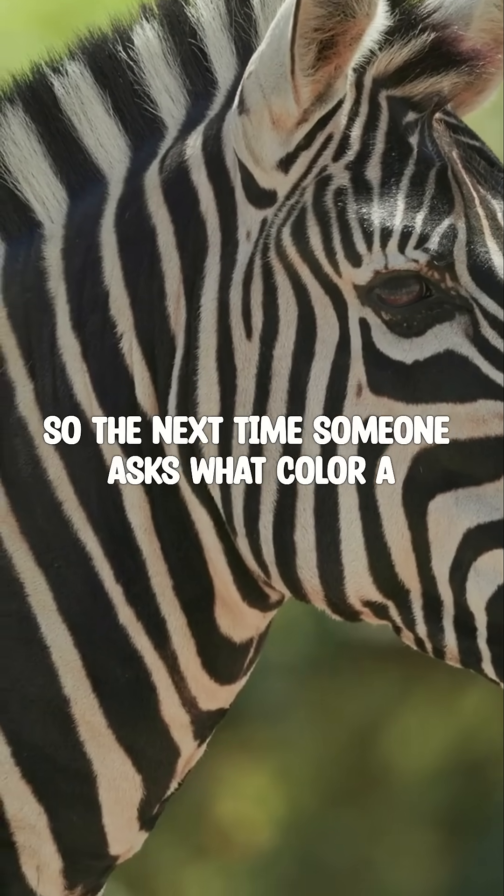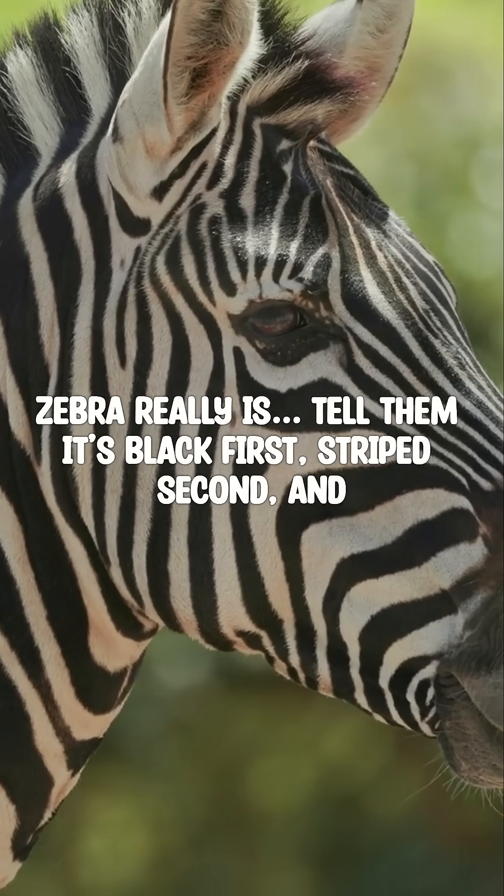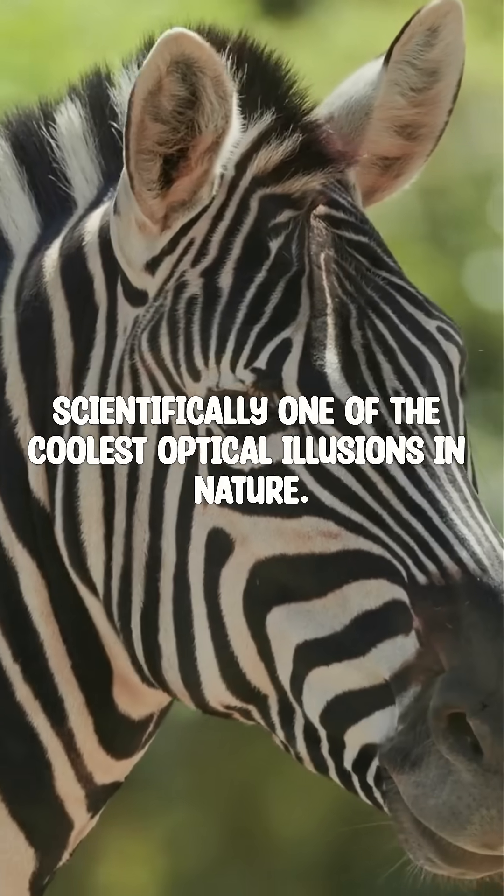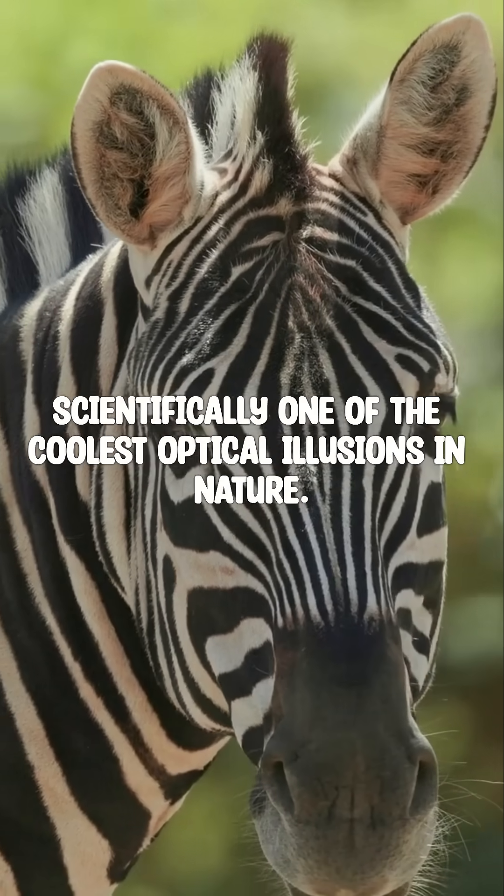So the next time someone asks what color a zebra really is, tell them it's black first, stripes second, and scientifically one of the coolest optical illusions in nature.